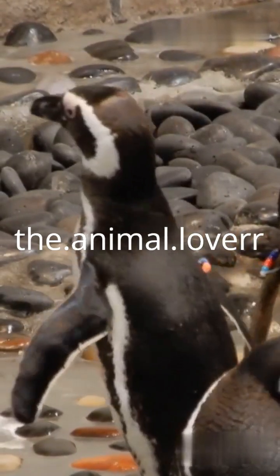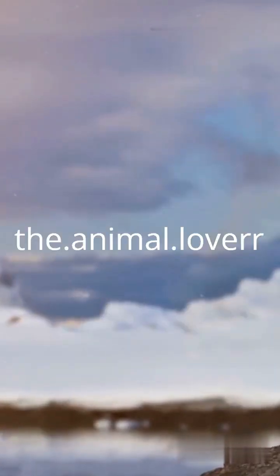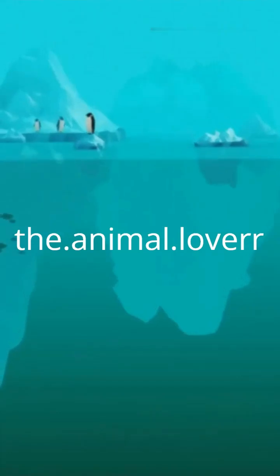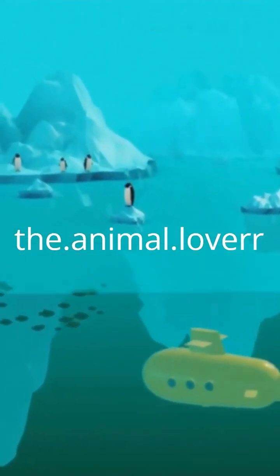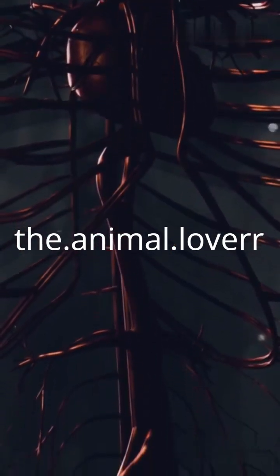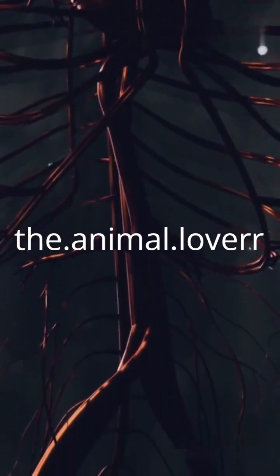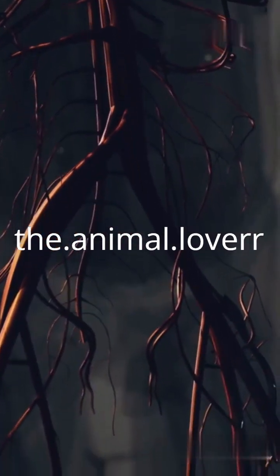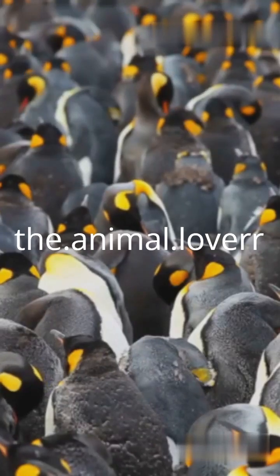Ever seen a penguin standing on ice and wondered: don't their feet freeze? Great question. Penguins use a counter-current heat exchange system in their legs. Warm blood from the body heats the cold blood returning from the feet, conserving heat and preventing frostbite.